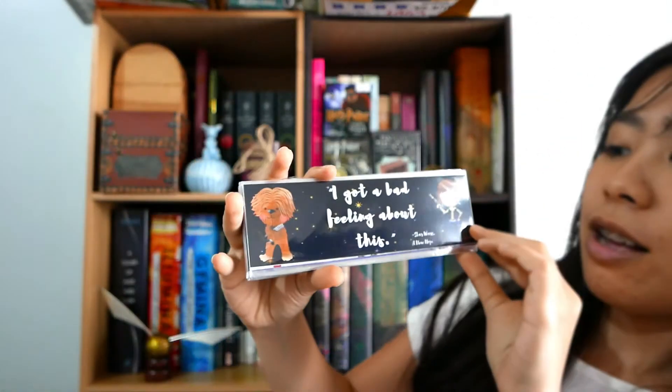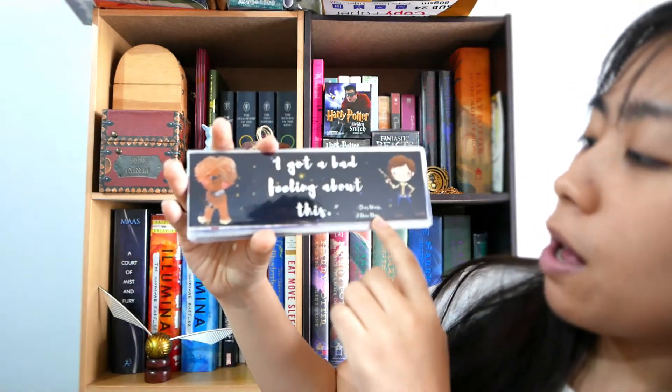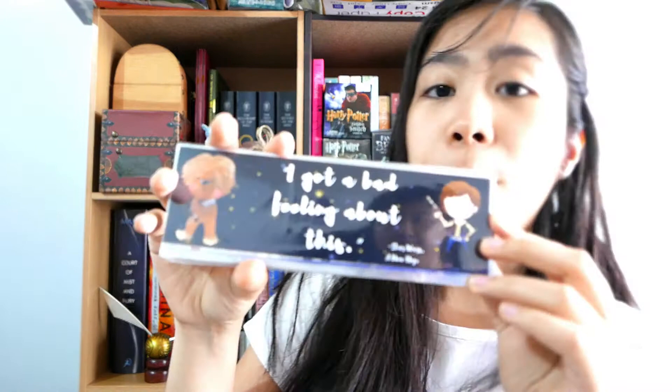Did you guys know that I'm a huge Star Wars fan? Oh my gosh, I absolutely love this! It's a line from A New Hope. I actually prefer the original trilogy compared to the newer ones.